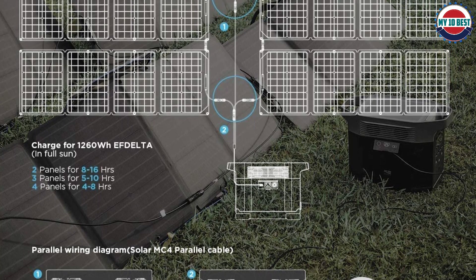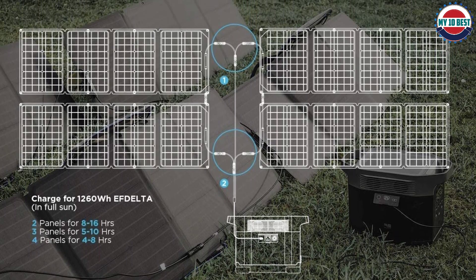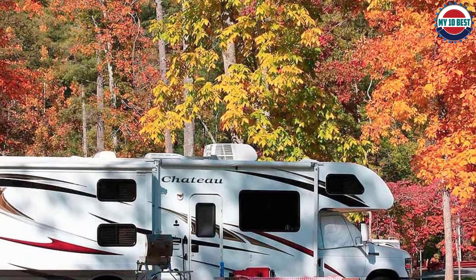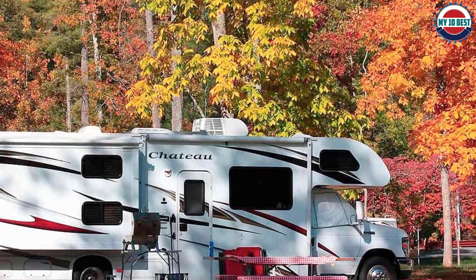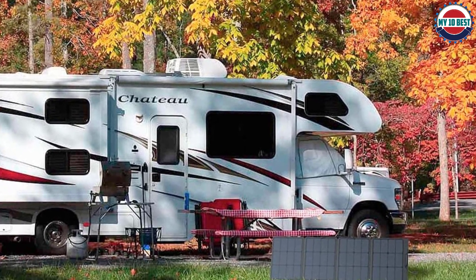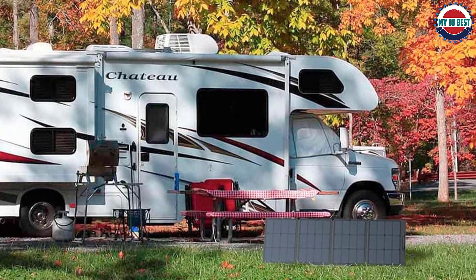Due to its compact size, it lacks USB ports but does offer a DC port for charging large DC batteries. It uses a four-fold design, making it a highly compact option for charging batteries. Thanks to its IP67 water resistance rating, it is also highly durable and reliable. You also get a decent two-year warranty, which is expected from such a premium offering.